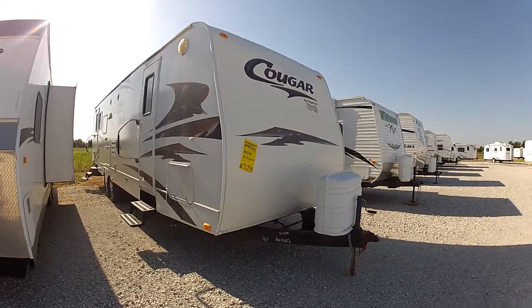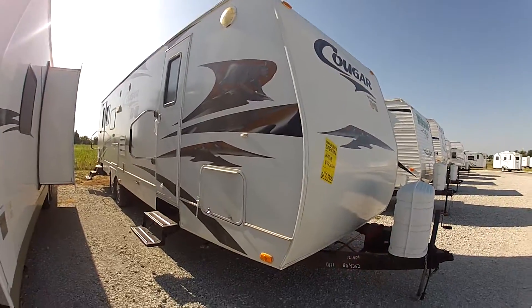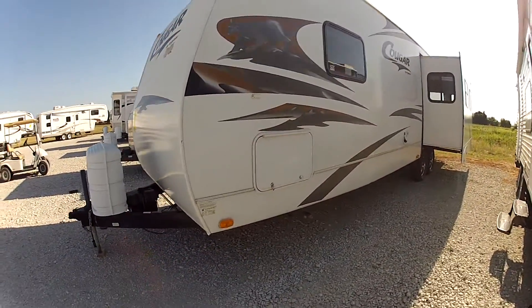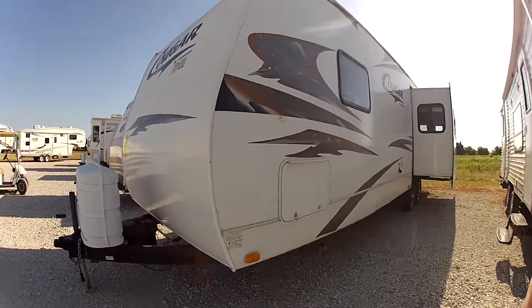Okay everyone, this is the Cougar 291 RLS. I'm going to give you a quick overview of it. It's going to be a laminate hard sidewall, it's going to have a super slide, mag wheels, and plenty of storage.